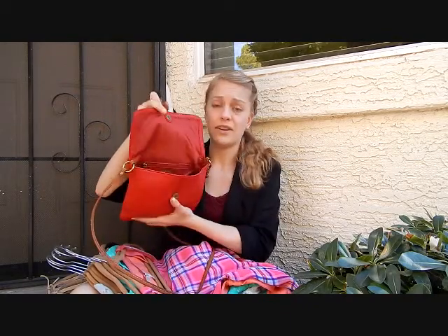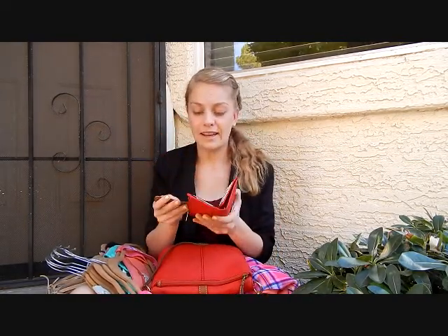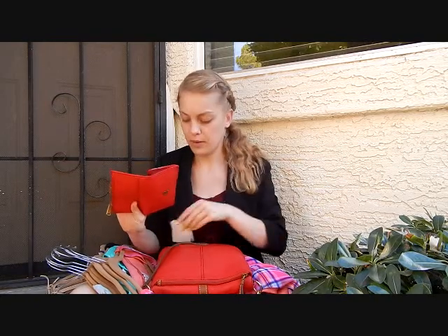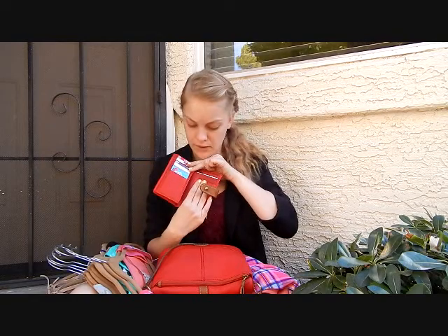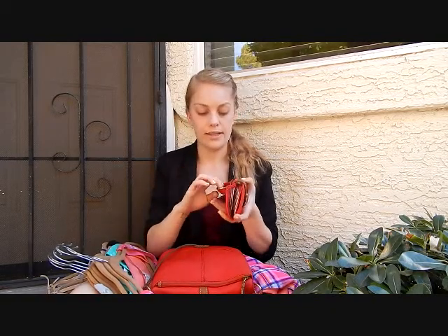I'll quickly go over what I have in here because I don't carry hardly anything. The biggest thing is my wallet that I got to match. Compared to the size of the bag, the wallet is very small. The bill compartment doesn't fit bills horizontally, so I have to fold them and put them in. But there are two compartments for bills, all of these card slots, and then you open this flap up and there's a whole other section for card slots. And there is a back coin zip there.